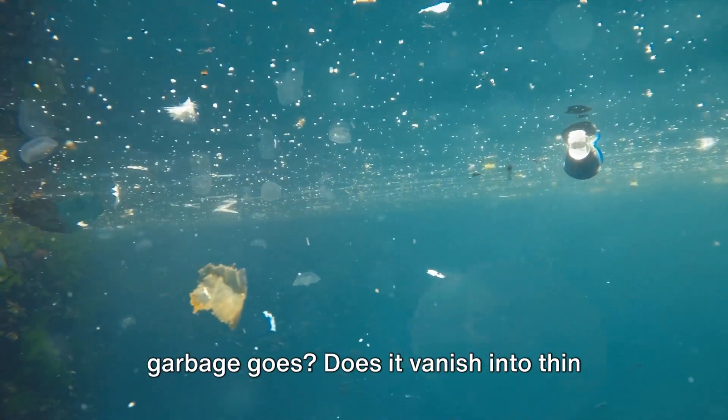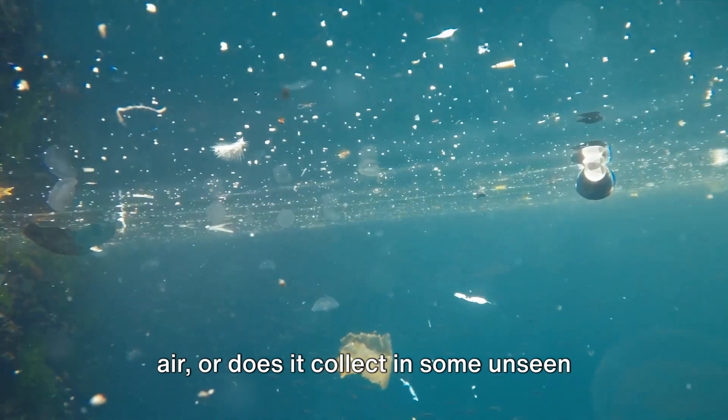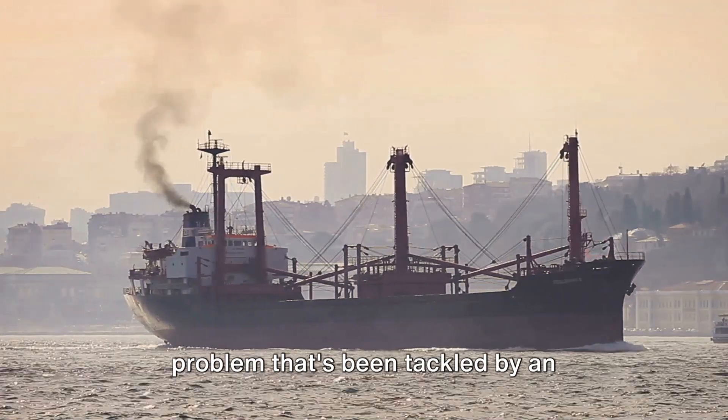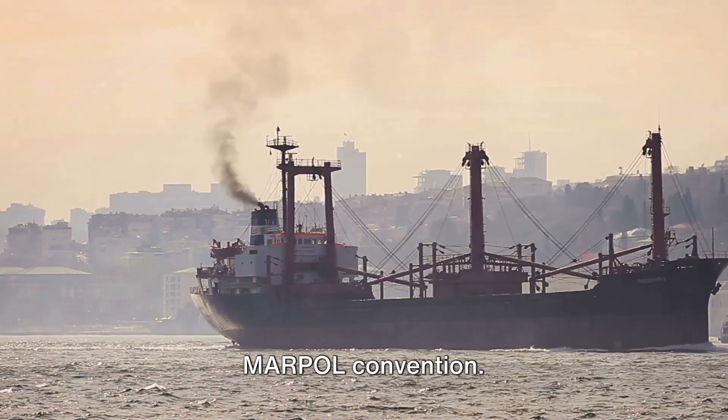Have you ever wondered where the ocean's garbage goes? Does it vanish into thin air, or does it collect in some unseen corner of the vast blue expanse? The truth is, it's a bit of both, and it's a problem that's been tackled by an international agreement known as the MARPOL Convention.